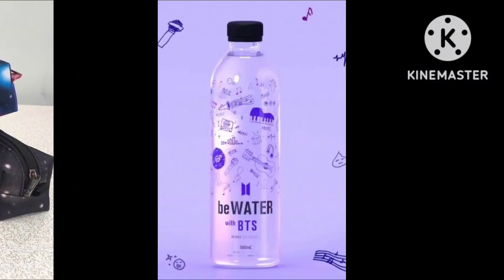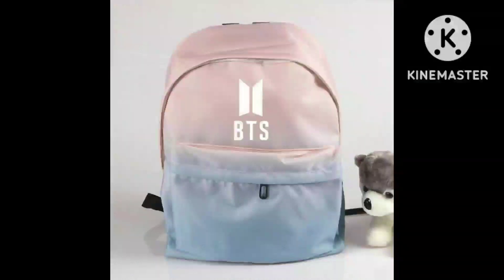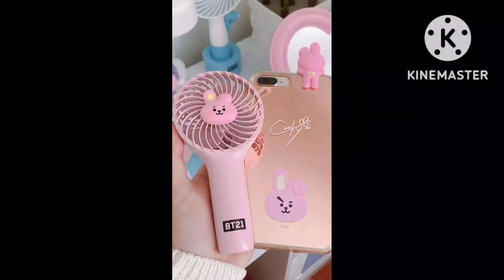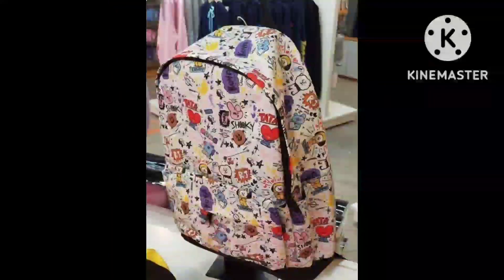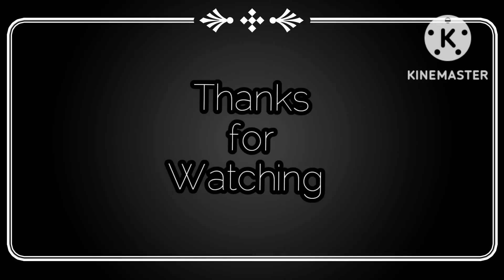Please like and share this video and subscribe. If you're new, please hit subscribe and the bell icon so you don't miss updates. Don't forget to like, share, comment, and subscribe. I'll see you next time.